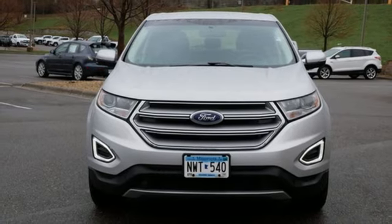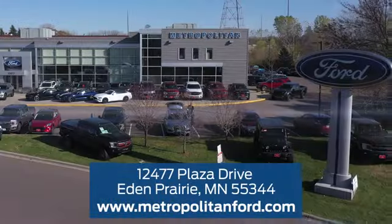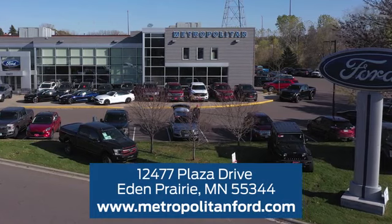the time is now. Experience it today. At Metropolitan Ford, you'll always get a great experience and a great price. Stop in and see us today. We're conveniently located off Plaza Drive in Eden Prairie.